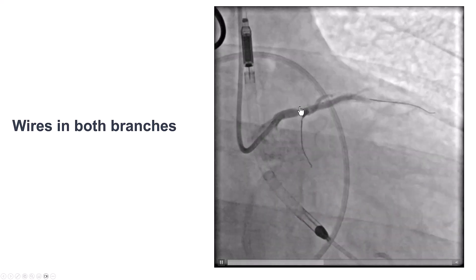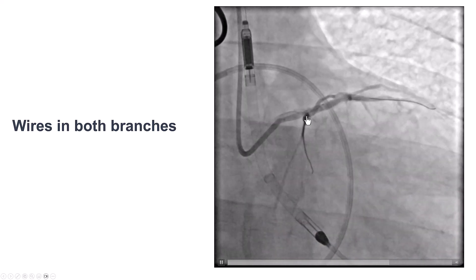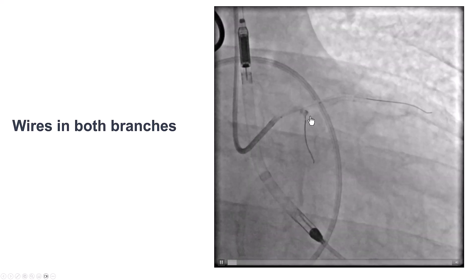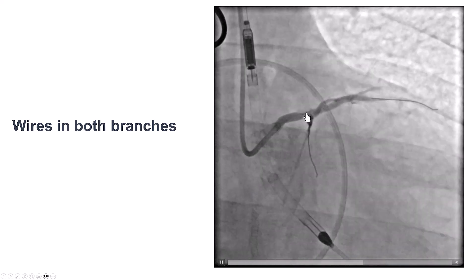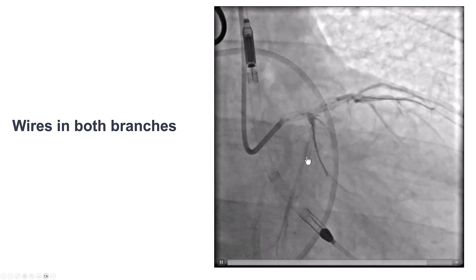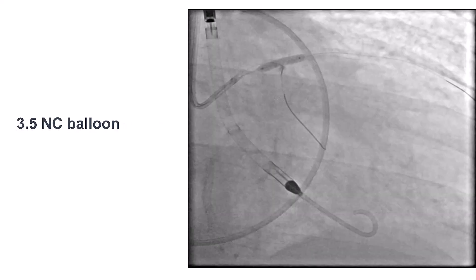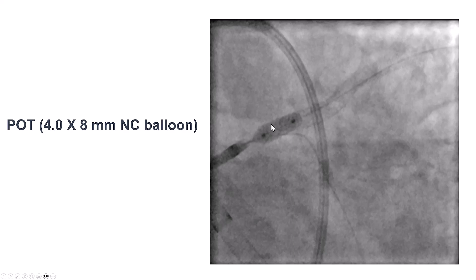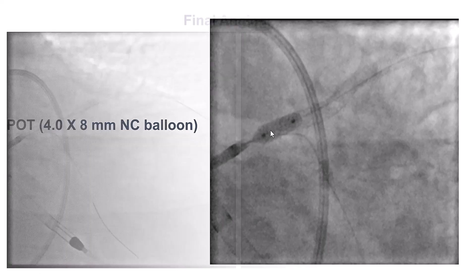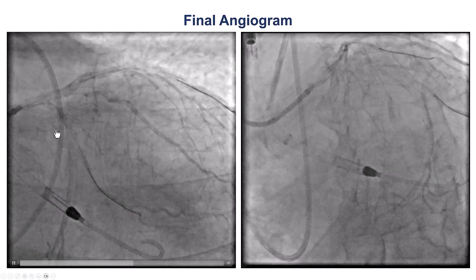In terms of strategy, we had a significant distal left main lesion with some disease in the ostium of the LAD and diffuse disease in the circumflex. We decided on a provisional strategy with a wire in the circumflex for protection. We predilated and, to our pleasant surprise, there was good balloon expansion. Intravascular ultrasound showed calcification but with a fracture in the calcium. We then stented with a 3.5 mm drug-eluting stent from the left main into the LAD, jailing the circumflex, and performed proximal optimization with a 4.0 by 8 mm balloon.